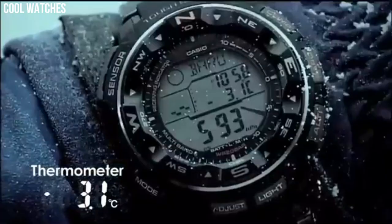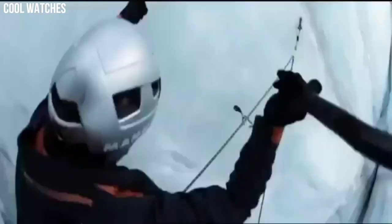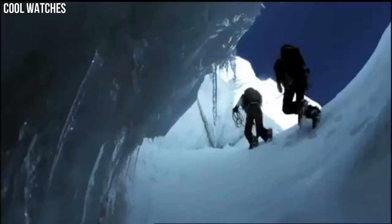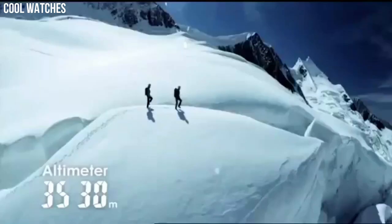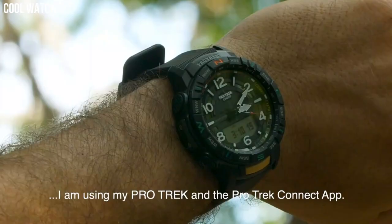A duplex LCD display and full auto EL backlight are employed. Bezel material: aluminum. Bezel function: bidirectional. Calendar: day, date, month. Special features: chronograph, depth measurement, light, radio controlled, and timer. Number 2.